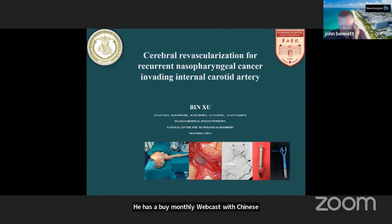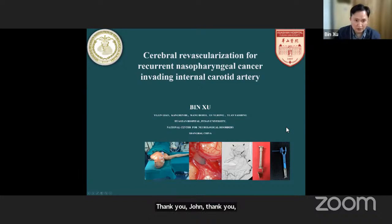Thank you, John. Thank you, Professor Hassan. Today my topic is cerebral revascularization for recurrent nasopharyngeal carcinoma invading the internal ICA.